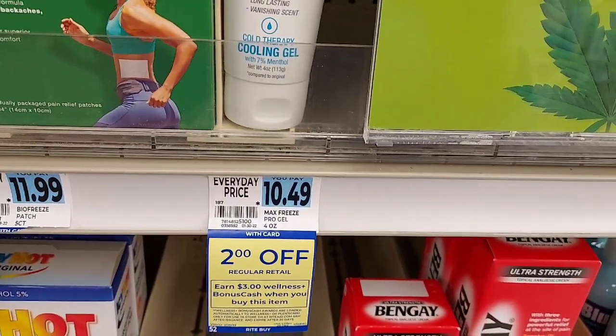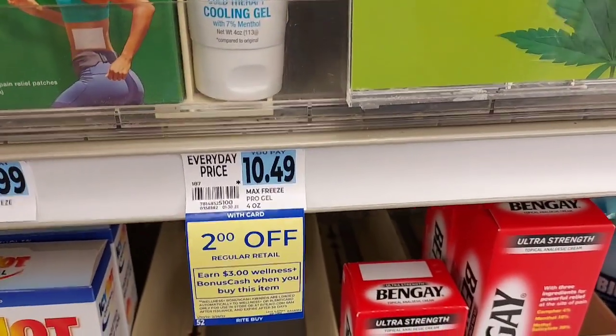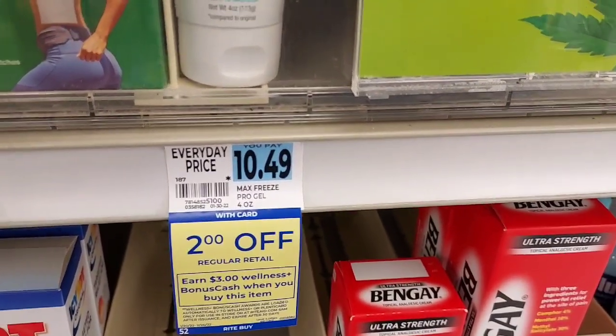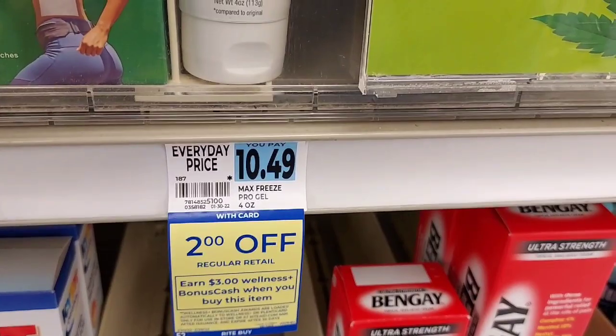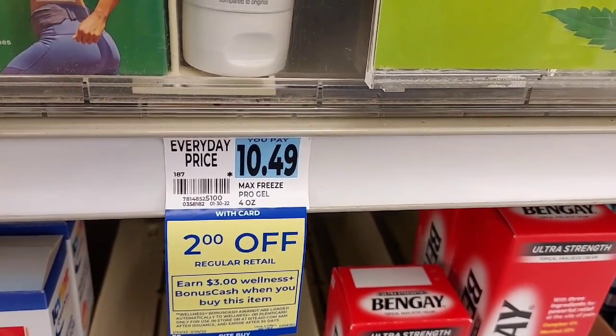Thankfully there's one more Zim's Max left, so I'm going to do this deal again. It's $8.49 and I'll get three dollars back in bonus cash plus a four dollar Ibotta rebate, so that's another eight dollars toward my total.